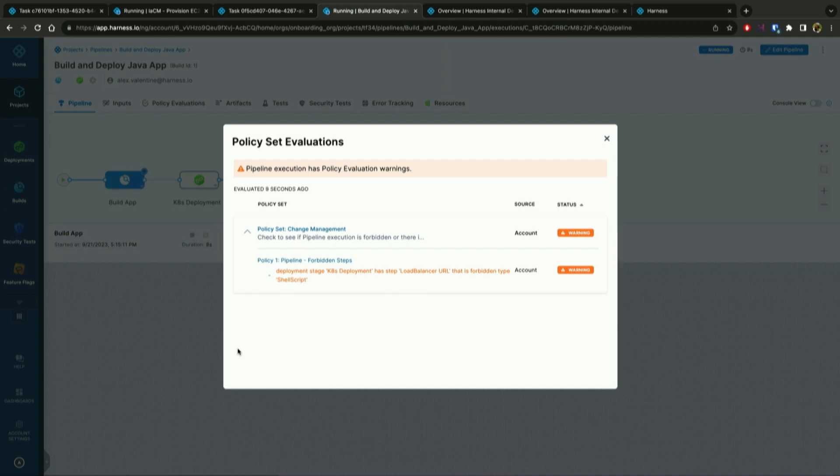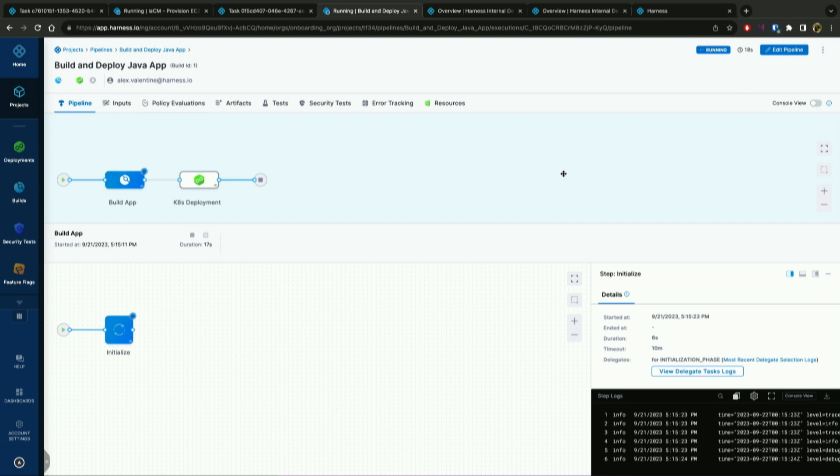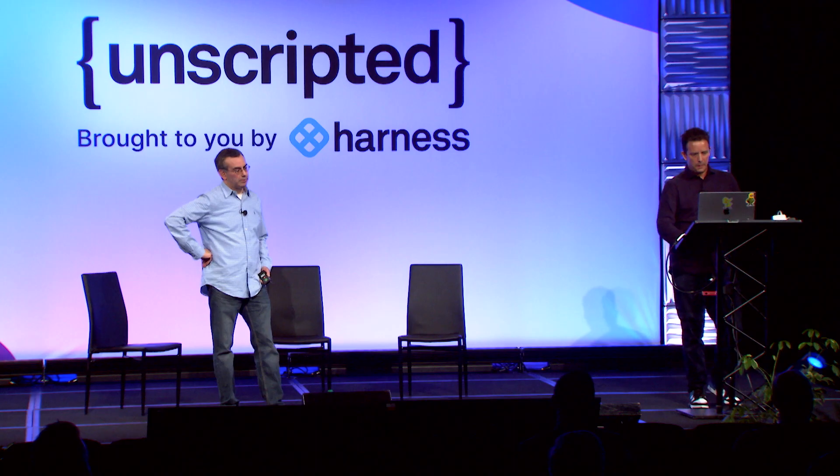This will build and deploy a pipeline automatically based on an IDP request. We can see OPA is telling me I have a forbidden step in my pipeline — showing OPA in action. Now this will do a full circle build and deploy. The build is running and then it'll kick into the deploy.